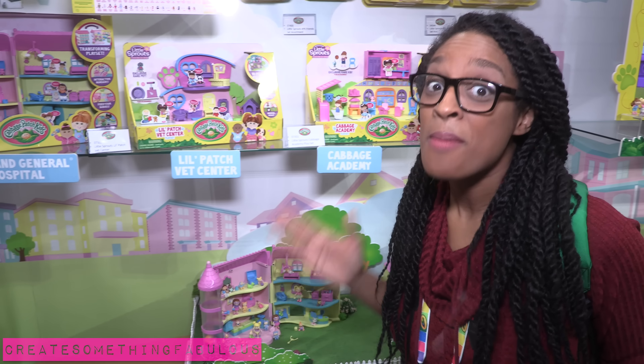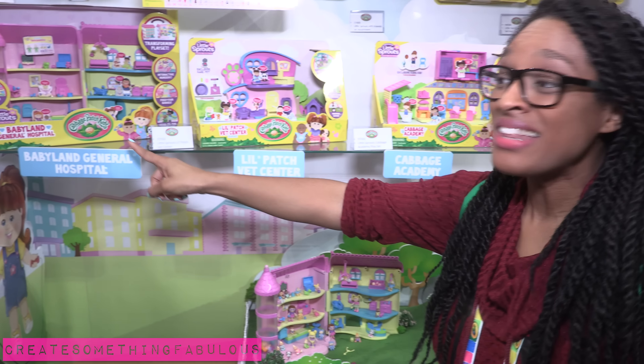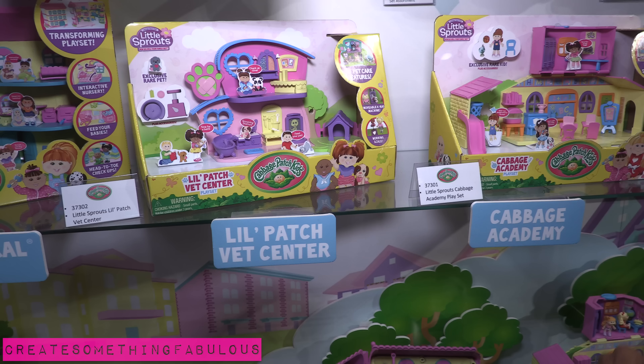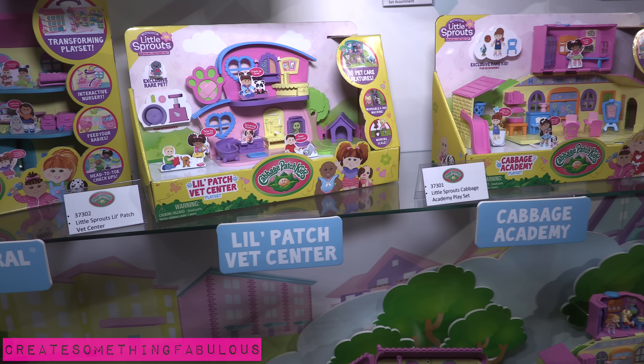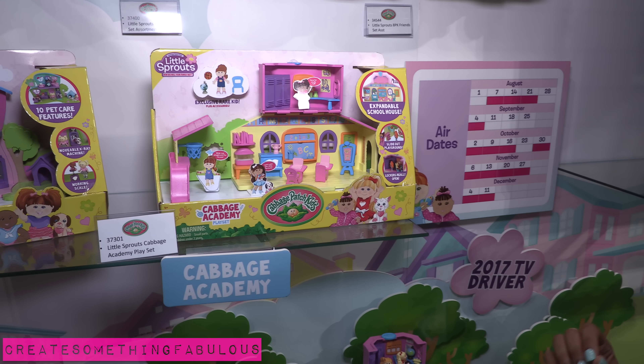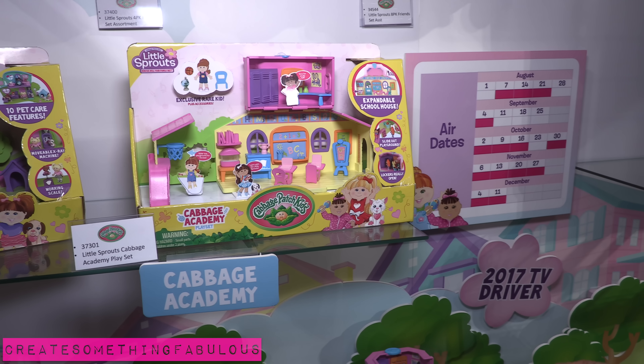In the Little Sprouts universe you will also get to collect playsets, like the Babyland General Hospital, the Little Patch Vet Center where they can take care of all of their little mini pets, and the Cabbage Academy — because all of our Cabbage Patch have to go to school.